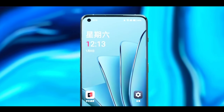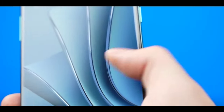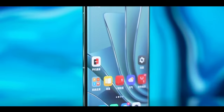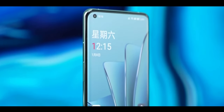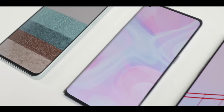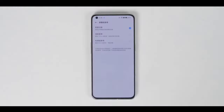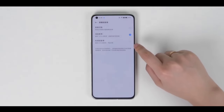The Realme 9 Pro features a new flagship display — a 120Hz Super AMOLED panel with a 6.7-inch screen size and Full HD+ resolution. It also includes a new in-display fingerprint scanner, which is very fast and provides quick unlocking.